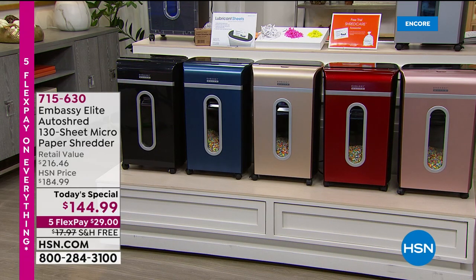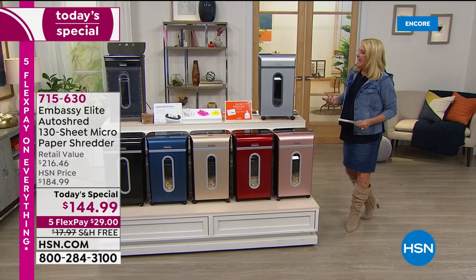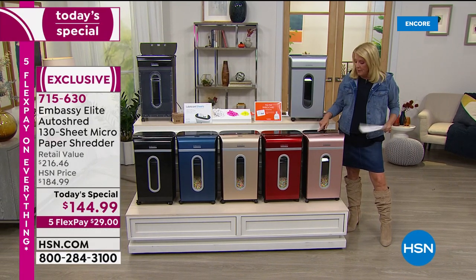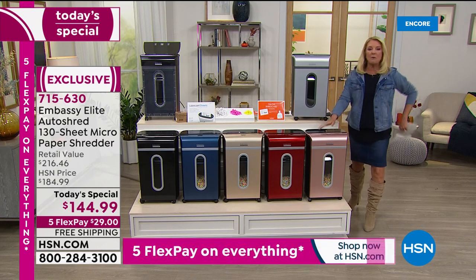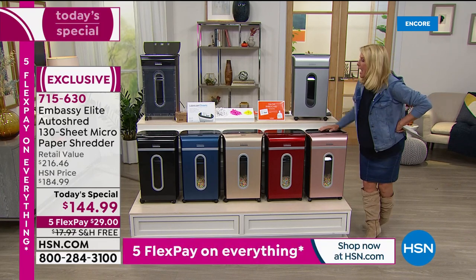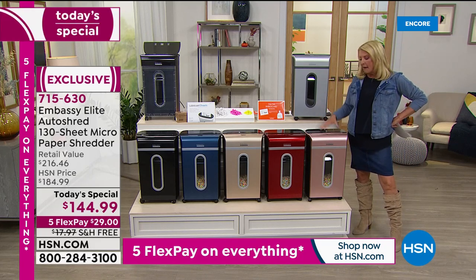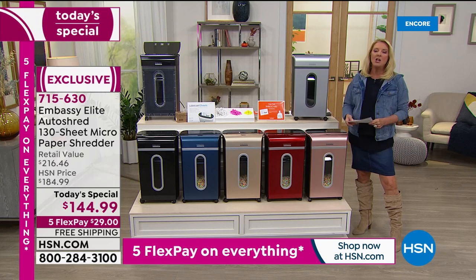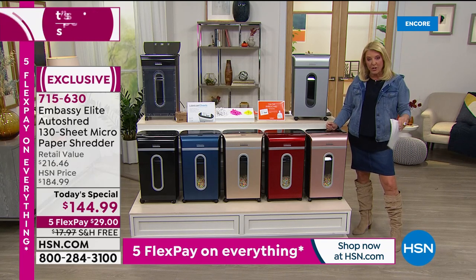When it really comes down to it, we're all working from home, schooling from home, and creating a whole lot more documents and papers. What's the answer? How do you get rid of that clutter? You've got to have an awesome shredder. Tonight we've taken the number one best-selling shredder and made it our today's special for 24 hours. I'm a big shredder fan because I don't like the worry of throwing away important information.